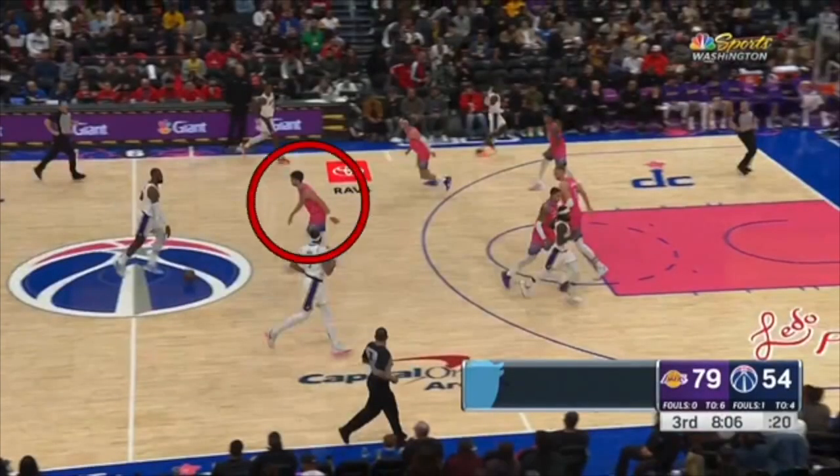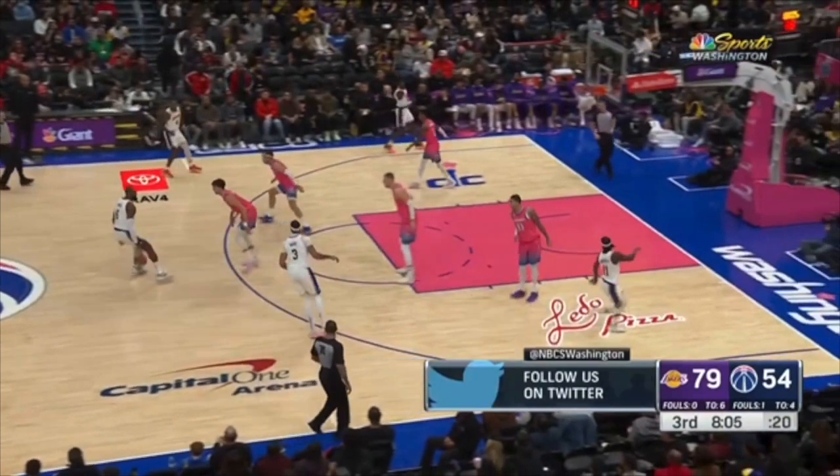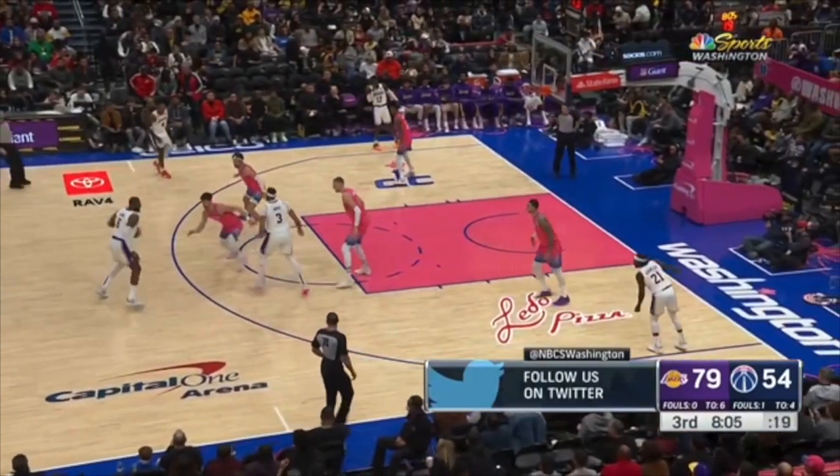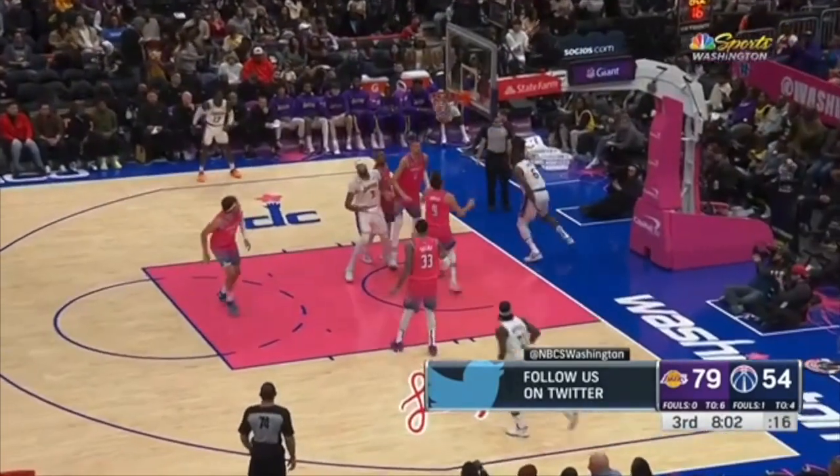Get your feet set in a defensive stance. Look at this player's feet — they are never set. Even now he's still backing up. So now LeBron's going to blow right past you for two.